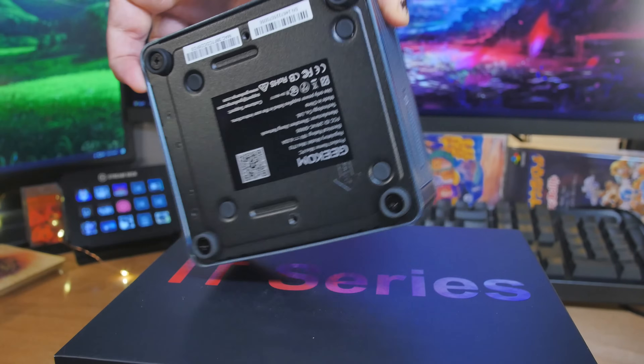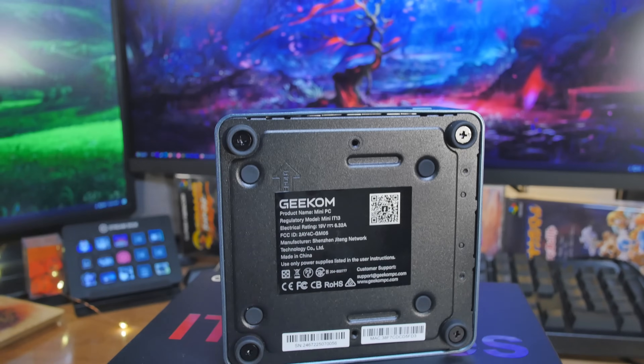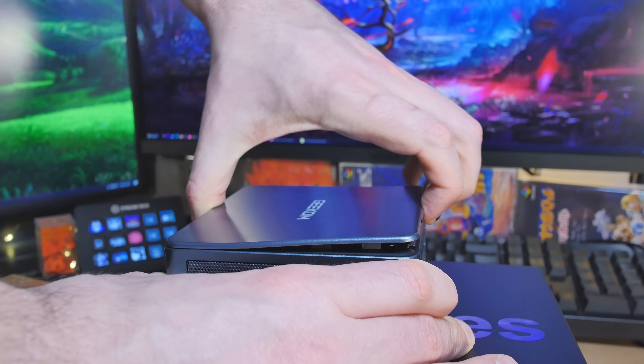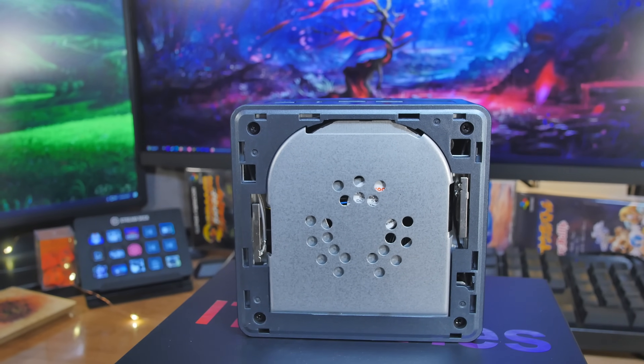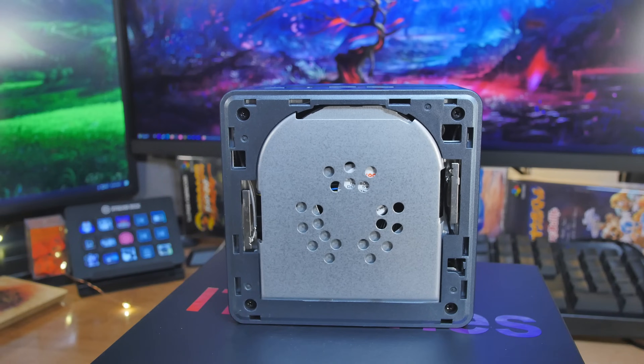On the bottom you can see the rubber feet — use a screwdriver to unscrew those to remove the bottom panel and look under the hood. If you want to check the heatsink, the top just pops right off — grab it with your fingernails and pop it off. Wireless options are Wi-Fi 6E and Bluetooth 5.2. Alright, let's go ahead and put this through its paces and run some benchmarks.